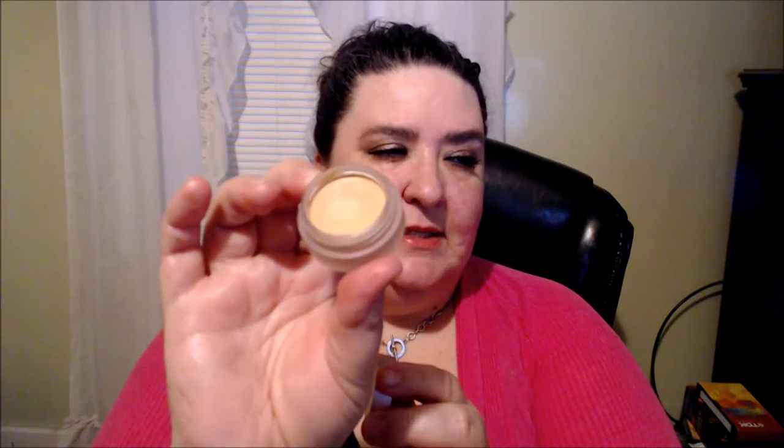I'm going to use two different concealers of hers. One will be more of a brightener, and one is to conceal. This one is one of my favorite concealers from her — her Age Rebel concealer. I have it in medium, though I may need to get it in light. You can find it at QVC and probably on her site too. It's a really nice creamy, hydrating concealer — one of my favorites from her.